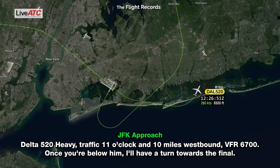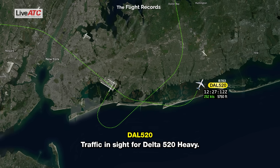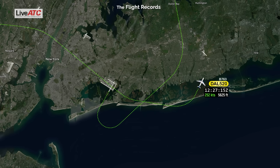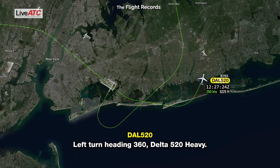Delta 520 heavy, traffic 11 o'clock and 10 miles westbound, VFR 6,700. Once you're below him, I'll have a turn towards the field. Traffic in sight, Delta 520 heavy. Delta 520 heavy, turn left heading 360. Turn heading 360, Delta 520 heavy.